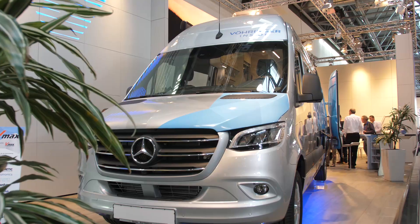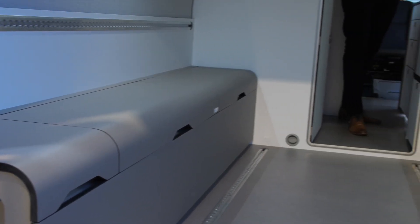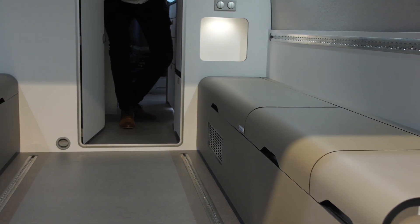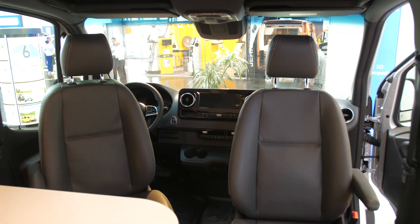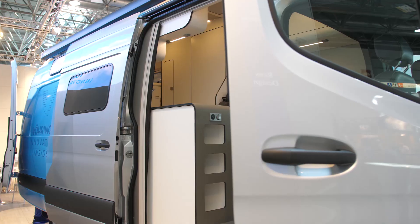You can also save the environment without using new drive technologies, by using innovative solutions. This Sprinter with its built-in lightweight components turns into a comfortable camper — with less weight and less CO2 emissions. Good for the environment.